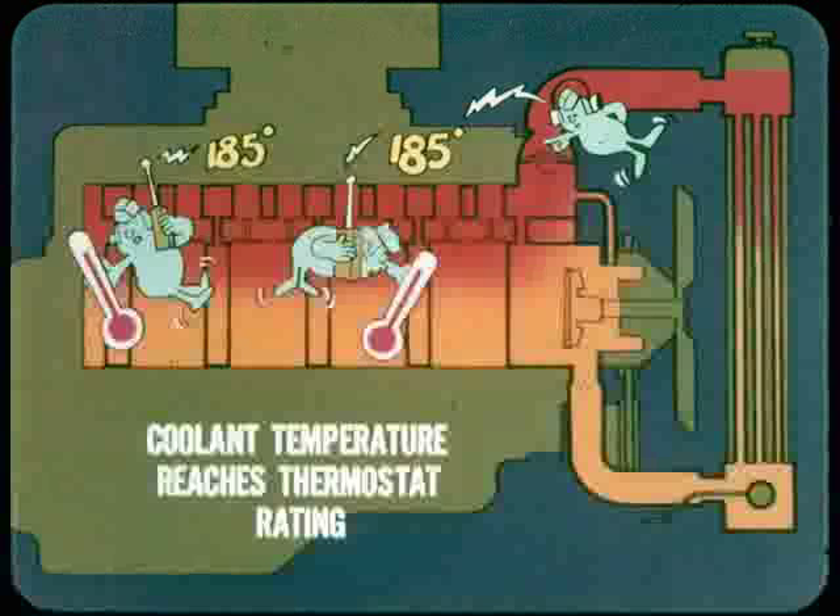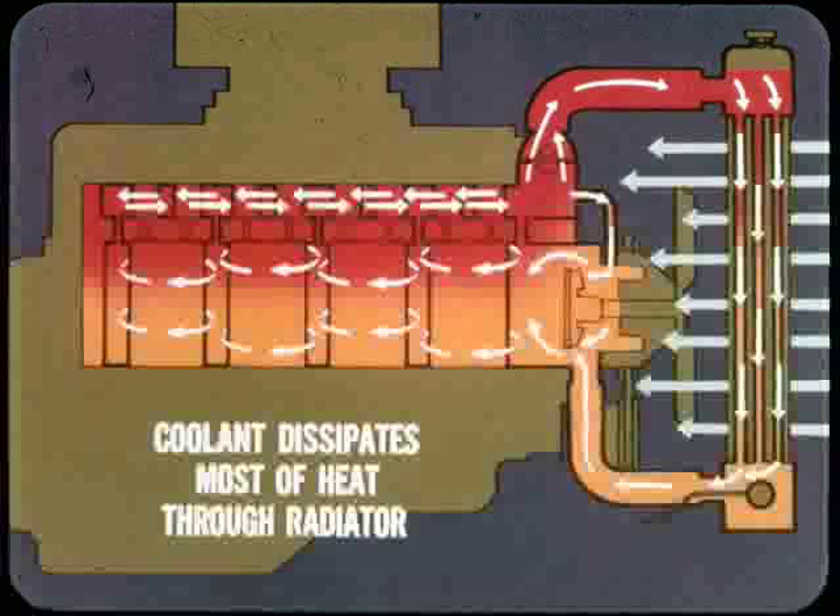With the thermostat closed, the coolant is recirculated through the engine through a coolant bypass without going through the radiator. The coolant carries heat from the hot areas to the cool areas to promote fast warm-up and uniform block temperatures. When coolant temperature reaches the rating of the thermostat, the thermostat begins to open. With the thermostat open, the coolant flows through the radiator before returning to the block. As the coolant flows through the radiator, the coolant dissipates heat to the air rushing through the radiator fins and around the radiator core, and the desired operating temperature is maintained.